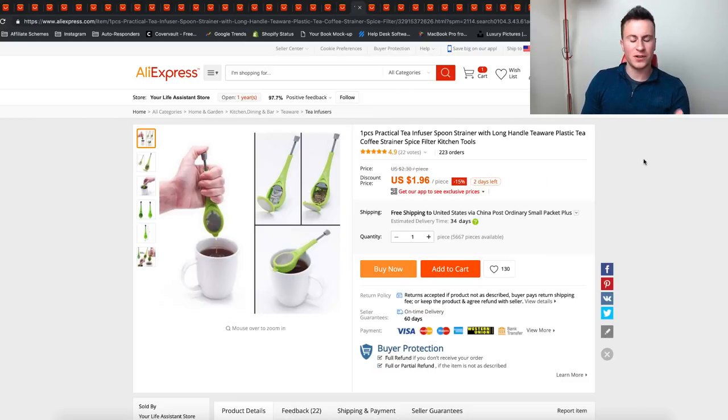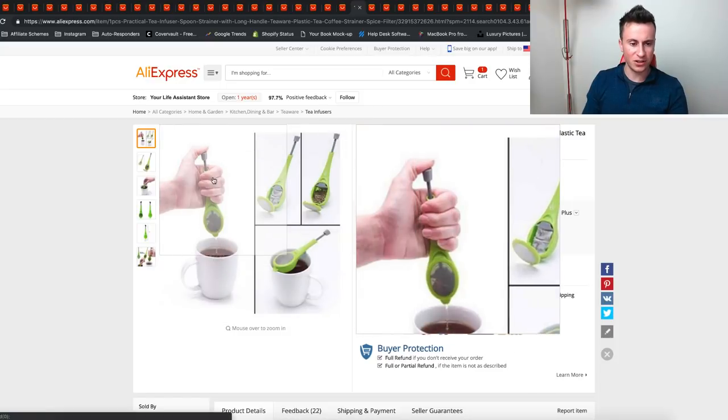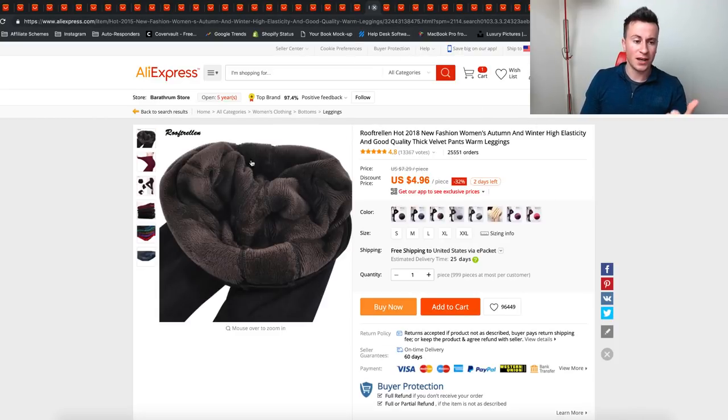We're now halfway through — product number 25. This one is pretty cool and quirky, and those products tend to do well on Facebook. It's basically a tea infuser that you can put your tea bag in, and it's got a pump so you can actually squeeze it to make sure you get all the flavor out of your tea bag. Because it's such a cool and quirky thing, it's the kind of thing people just impulse buy for their friends — they might even buy two, three, or five of these.